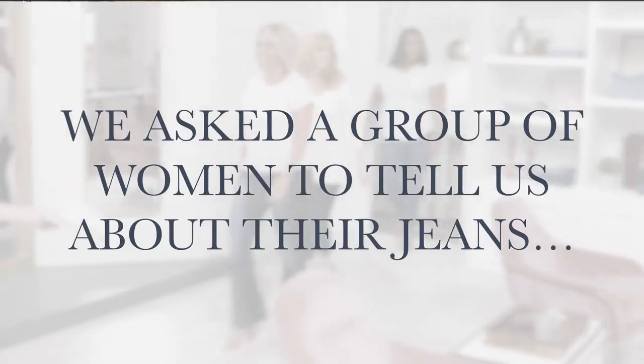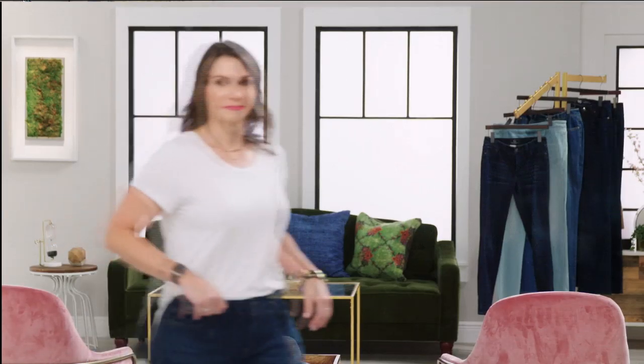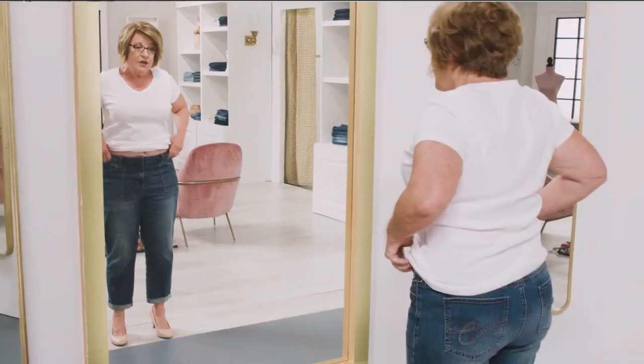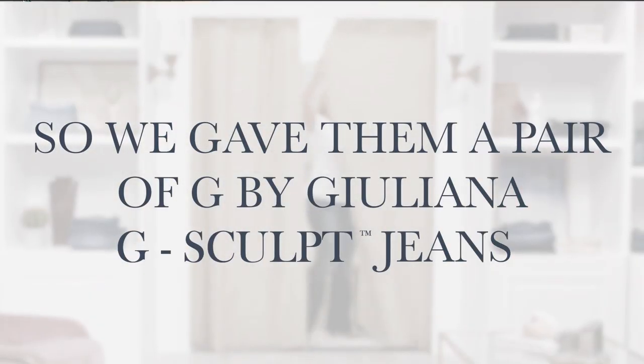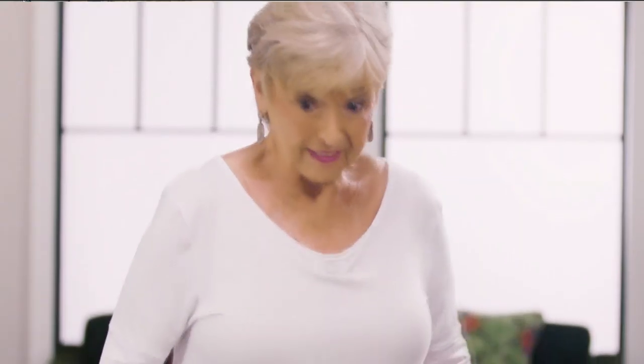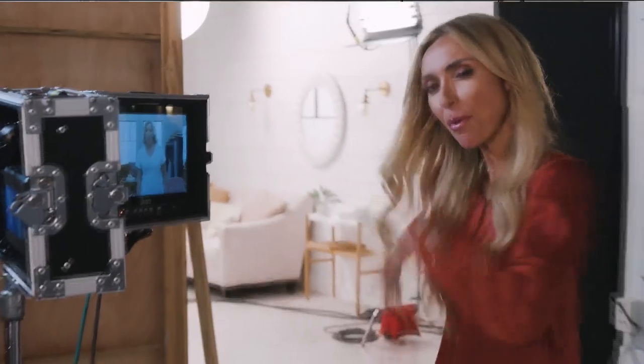We have a couple of different pairs of jeans this hour from Juliana, and you're going to find the one that fits you best. Let's hear what everybody has to say about this next jean first. The jeans I'm wearing today are frumpy, always bunching up — I want them to fit in the waist. Oh my goodness — I look so great in these jeans. I would love to have these jeans in my closet.